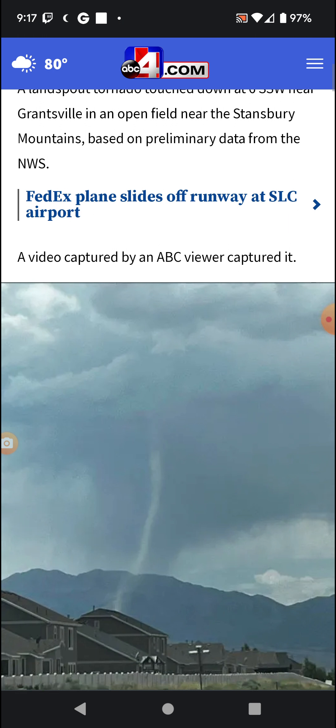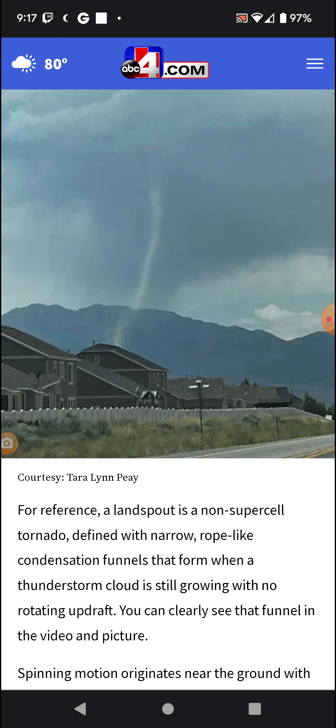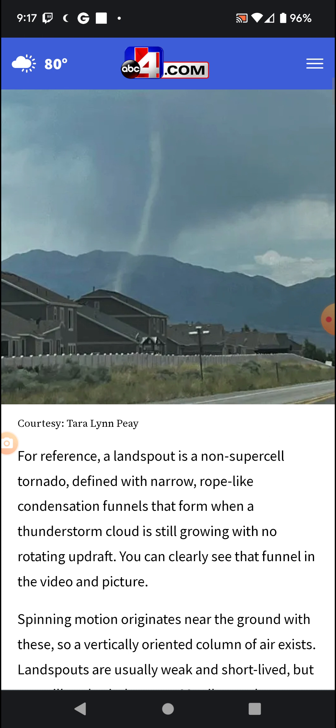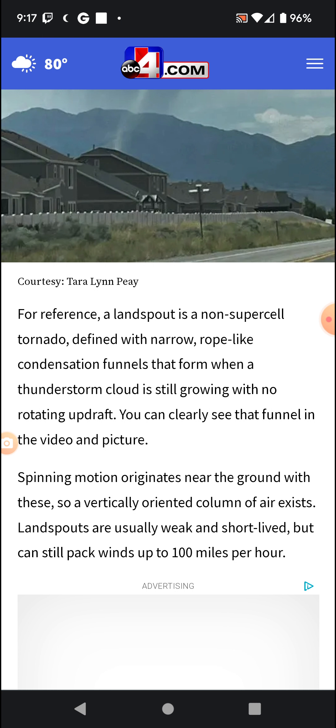The video was captured by an ABC viewer. For reference, a landspout is a non-supercell tornado defined with narrow, rope-like condensation funnels that form when a thunderstorm cloud is still growing with no rotating updraft. You can clearly see in the video that the funnel's spinning motion originates near the ground — a vertically-oriented column of air.